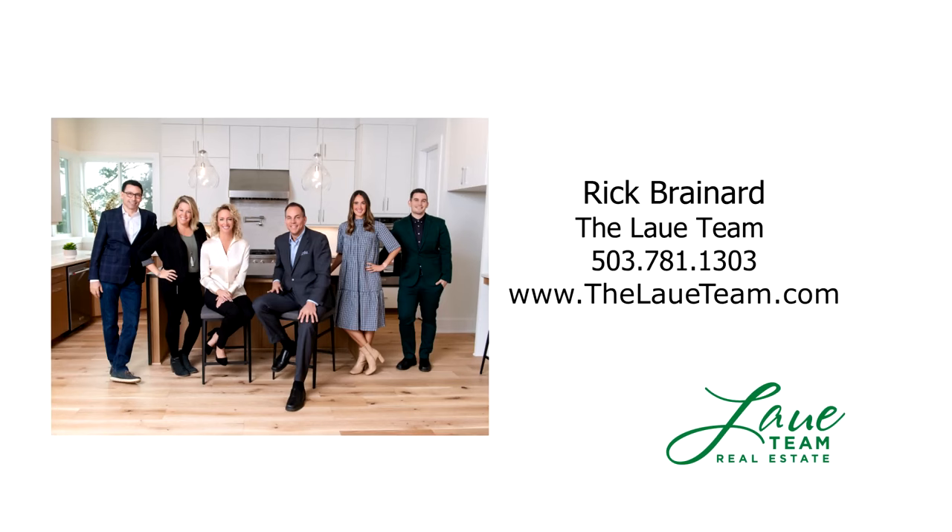For more information, or to schedule your own personal tour, please contact Rick Brainerd with Premier Property Group.